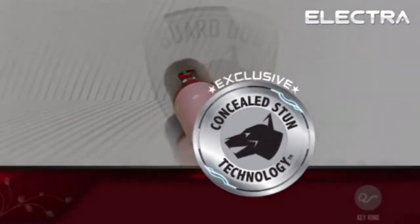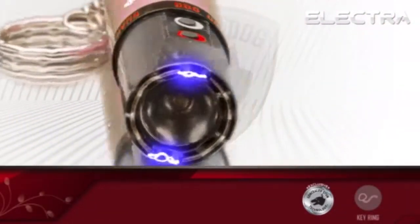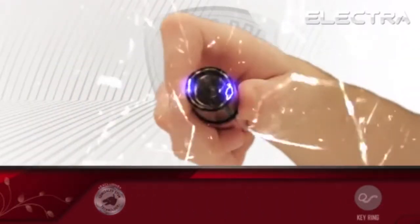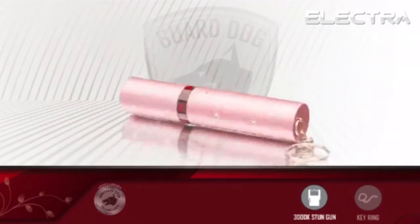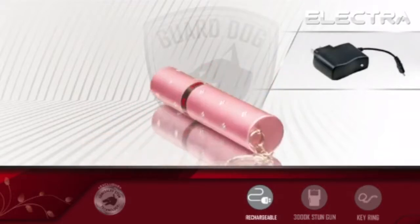GuardDog's exclusive and sealed inner stun technology uses embedded probes within the outer layer of the flashlight, completely concealing any visible prongs. Fire it up, and the Electra produces a rattling stun capable of immobilizing attackers.